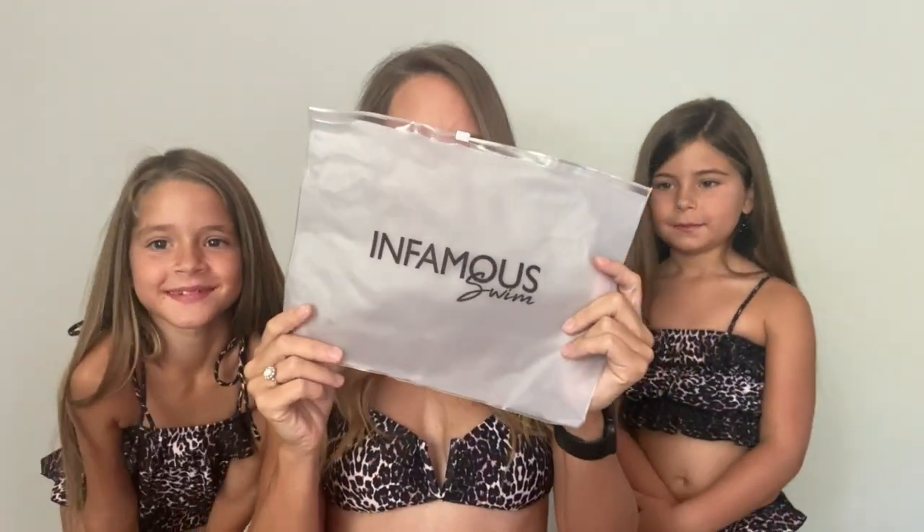Hey YouTube, it's Lucy and I have Emerson and Pace with me. Some of the kids are downstairs eating so you might see them come and go. I am back for another bathing suit video. I love these bathing suits. They're from a company called Infamous Swim — an Australian based company that I love and adore. I know I'm an American but I love Bonds and all these other companies, I'm just obsessed with them.